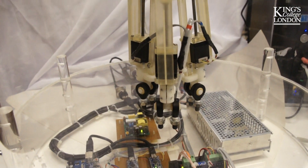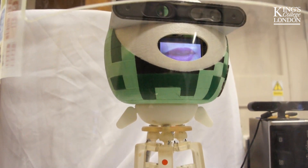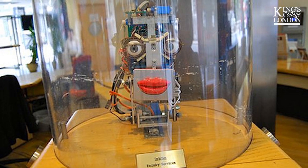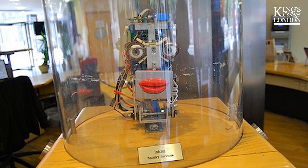Kimber is the new receptionist robot for the Strand reception. At King's we've had a receptionist robot for the last 15 years. That robot was initially installed in 2000. Slowly that robot got older, tired, and eventually wanted to be retired. So Kimber is the replacement, the new receptionist.